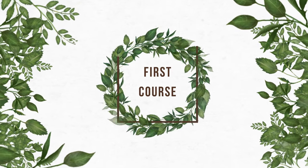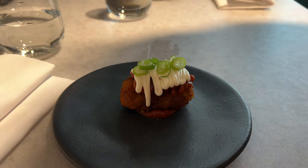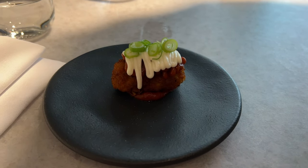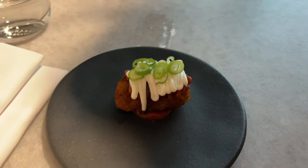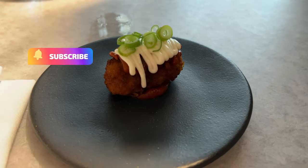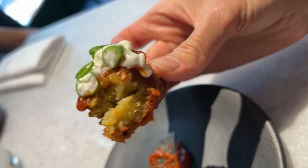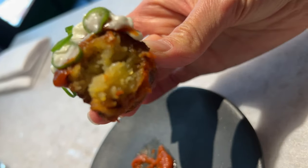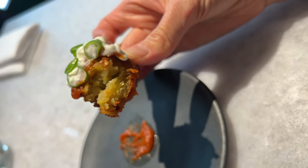Time for course number one: a potato croquette with kimchi ketchup, garlic emulsion, and chopped spring onions on top. No cutlery is provided for this, so they are insisting that we pick it up with our hands — and with all those sauces, this could be messy. That's really delicious. It's like the fanciest hash brown ever. Really crispy and the sauces are good. I'm not a fan of kimchi, but the kimchi ketchup is very tasty and edible.